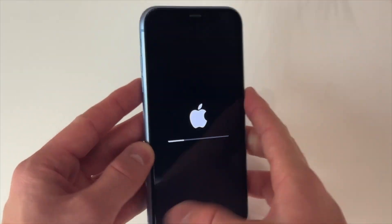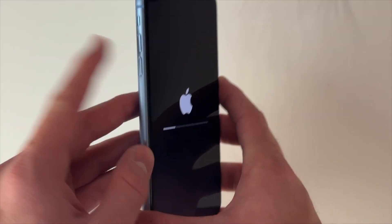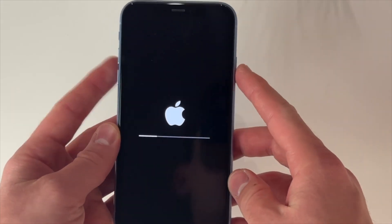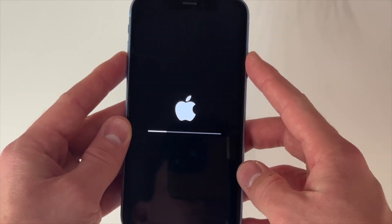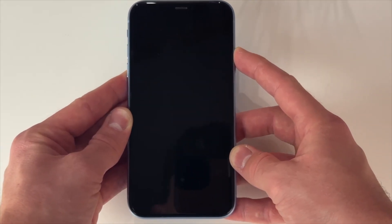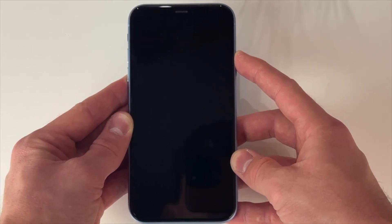Press and quickly release the volume up button, then press and quickly release the volume down button, then press and hold the side button until the Apple logo appears on the screen of your device. Your iPhone should restart automatically and be back to normal functioning.